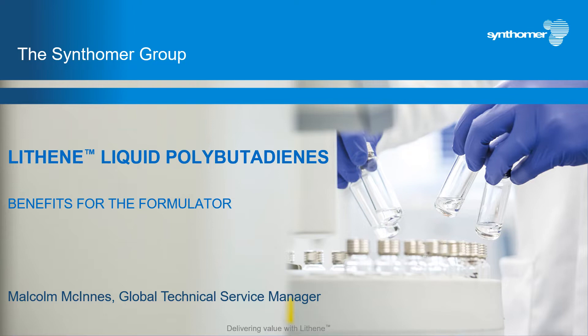Hello and thanks for joining this webcast where I will introduce Synthomer's Lithene liquid polybutadiene polymer range and explain how their properties can provide unique benefits to formulators in many different applications.